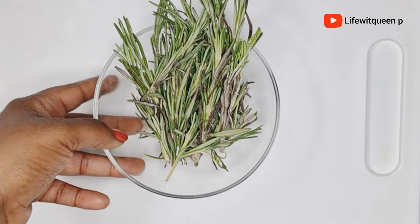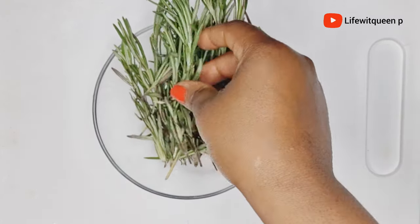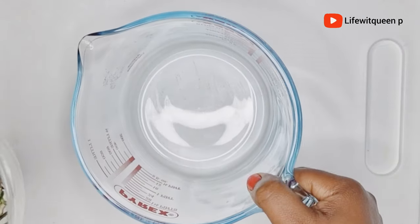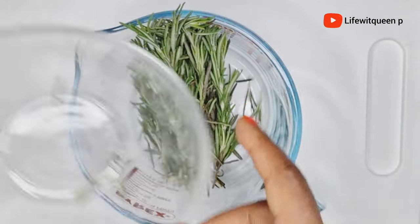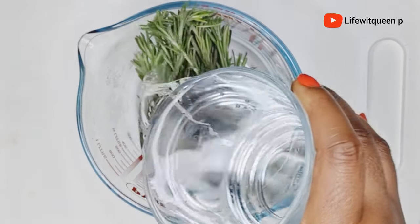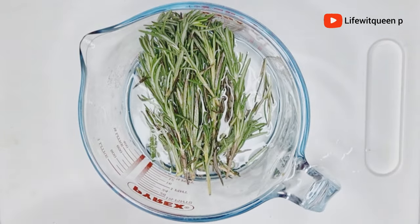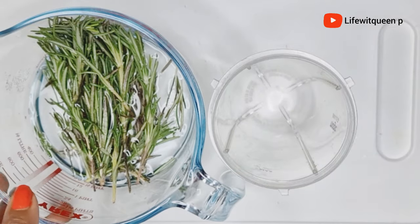The first ingredient you're going to need for this hair growth treatment is rosemary leaves. I purchased my rosemary leaves from my local store. You can also use dry rosemary leaves, which you can purchase from Amazon, but I would suggest using fresh rosemary leaves instead. I went ahead and added the rosemary leaves into a bowl, then added two cups of water to rinse them.